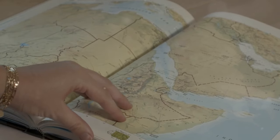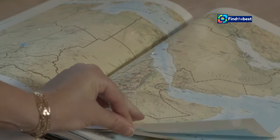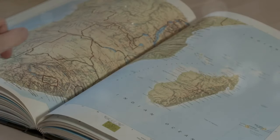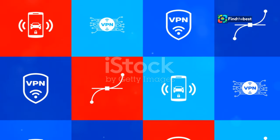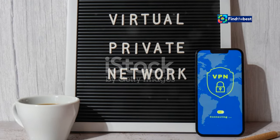One of the most common reasons is geo-restrictions. Websites often limit access based on your geographical location, which can be due to licensing agreements, legal restrictions, or content tailored for specific regions. Many users turn to VPNs, or virtual private networks, to bypass these restrictions, as VPNs can mask your location, making it appear as though you're browsing from a different country.